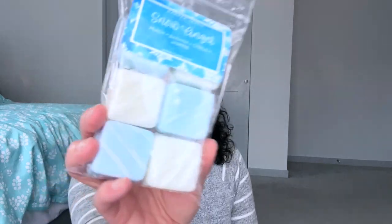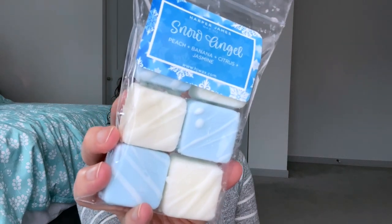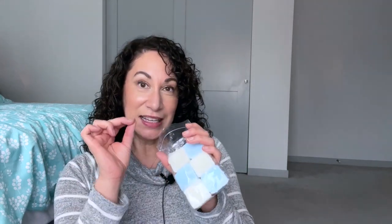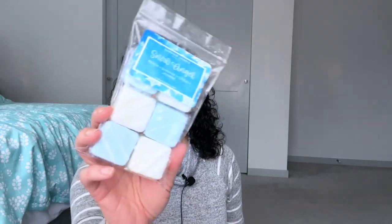Day nine is Frosty the Snowman, so this is a white wax. For this I chose Snow Angel — I'll use the wax brownie bar — and this also just arrived today. I'm really happy about this one. It's peach, banana, citrus, and jasmine, also from Harper James. I wasn't sure about banana and peach but it's exciting — my nose is happy. That banana is really good, banana peach, and I don't distinctly smell the jasmine but it's really cool.